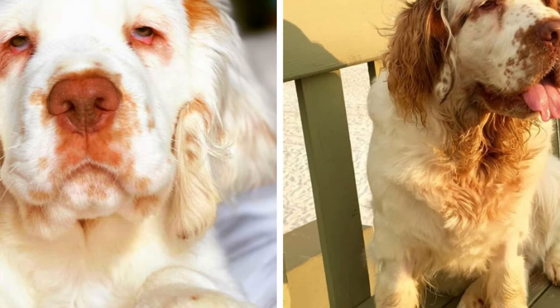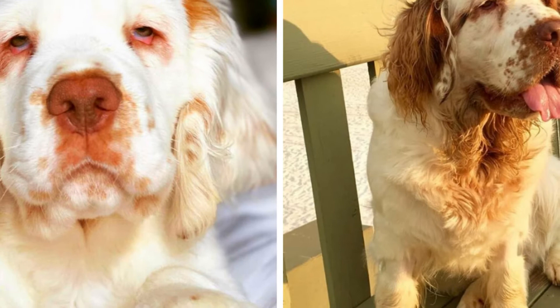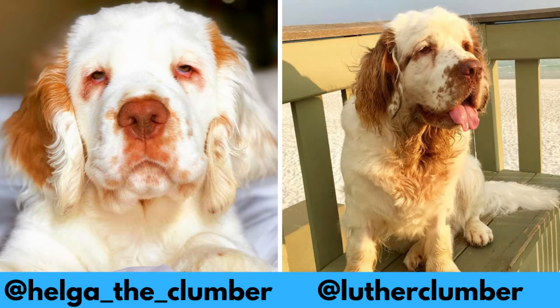Special thanks to Helga and Luther for letting me use their photos in this video. If you like the Clumber Spaniel and would love to see more of them, definitely check them out — links are in the description.